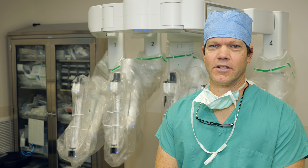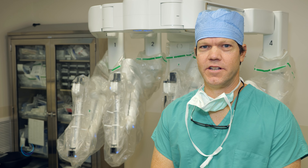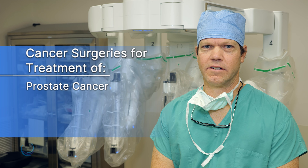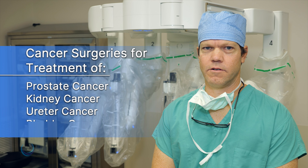The most common robotic surgeries performed by Urology Virginia surgeons include cancer surgeries, usually for treatment of prostate cancer, kidney cancer, ureter cancer, and bladder cancer.